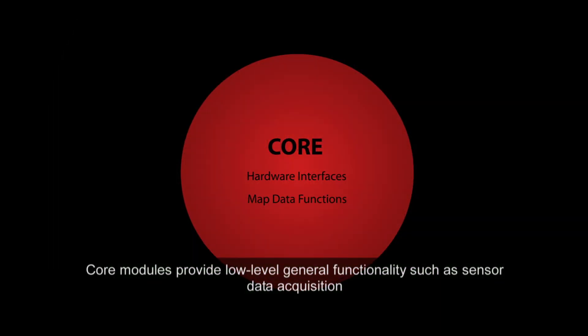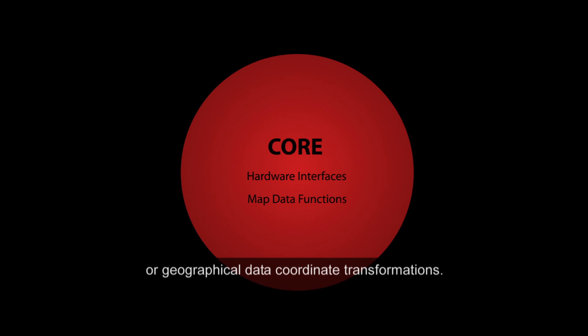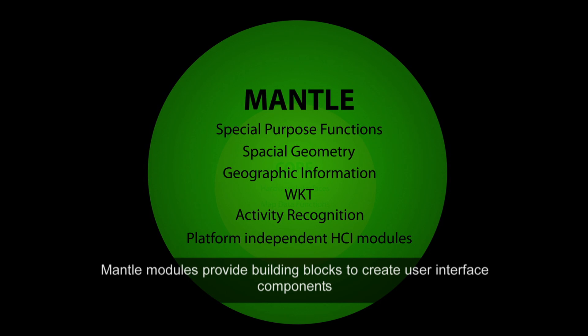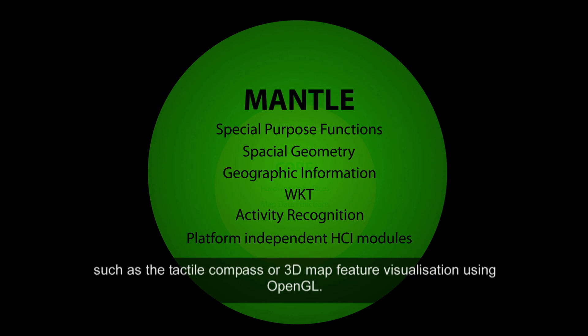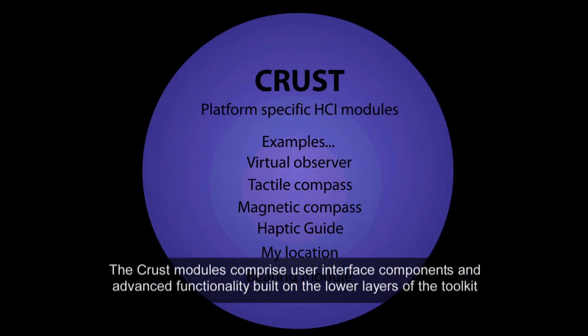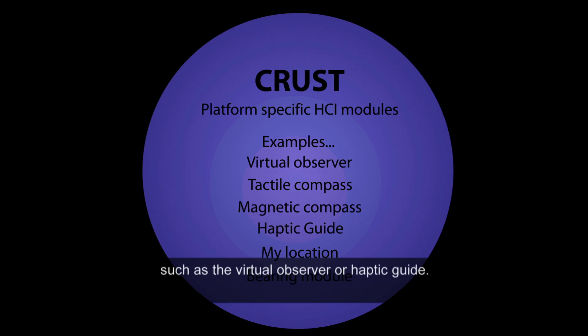Core modules provide low-level general functionality such as sensor data acquisition or geographical data coordinate transformations. Mantle modules provide building blocks to create user interface components such as the tactile compass or 3D map feature visualisation using OpenGL. The CRUST modules comprise user interface components and advanced functionality built on the lower layers of the toolkit, such as the virtual observer or haptic guide.